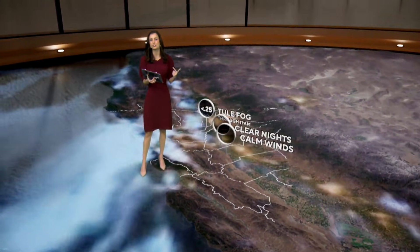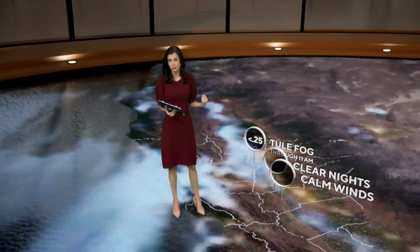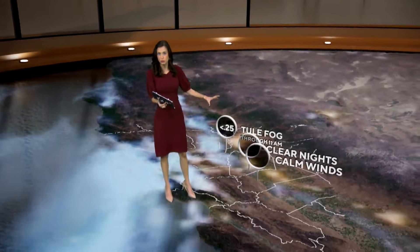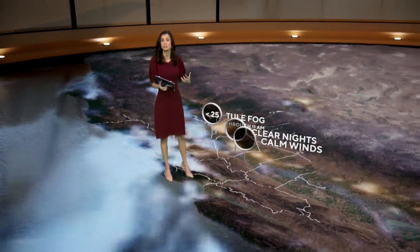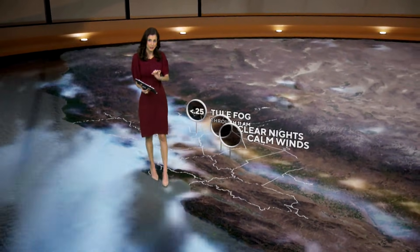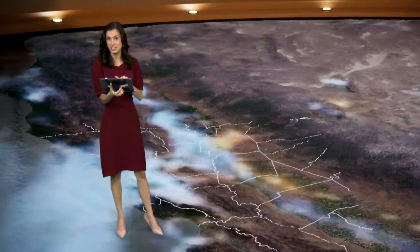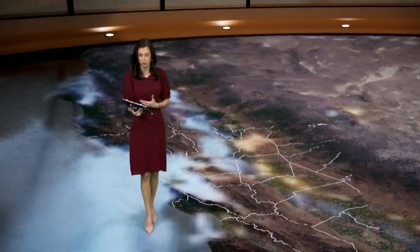This is known as tule fog. Tule fog is basically thick, dense fog that forms after a storm system moves through. When there's moisture on the ground, that cold air moves over top of it and the fog forms — likely less than a quarter of a mile visibility for a lot of the tule fog formation. It can only happen on calm and clear nights. That's the reason our inland areas are so foggy, and we're going to continue to see tule fog throughout the next several mornings because there's still going to be a lot of moisture on the ground.